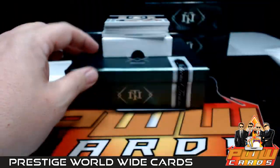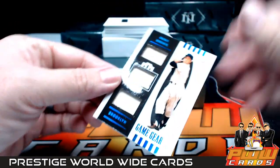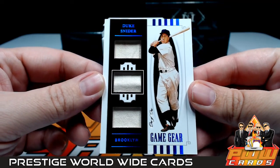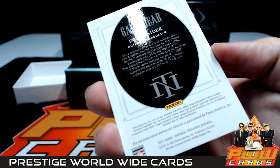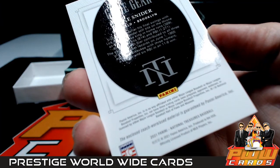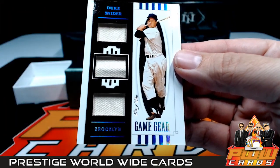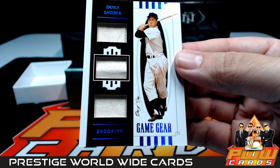Right after that we have a Harold Baines Class of 2019 Hall of Fame Materials, going out to the Chicago White Sox — that's going to be Jeff G. Jeff, congratulations! How about this — a one-of-one game gear for Duke Snider! Look at that triple relic, one of one, going out to the Dodgers. The card includes coach-era used material, so he must have worn it when he was a coach.